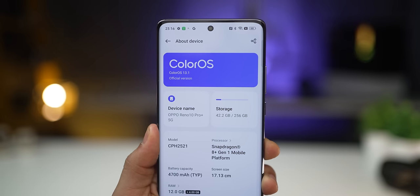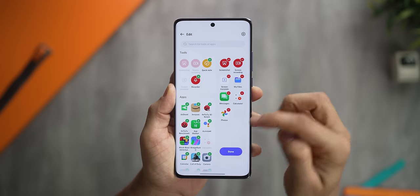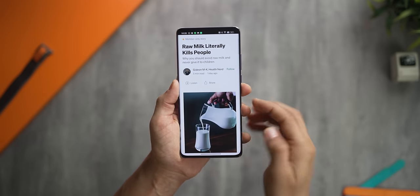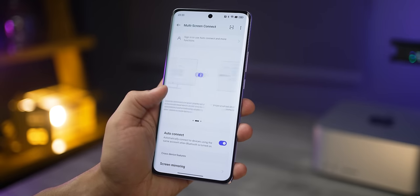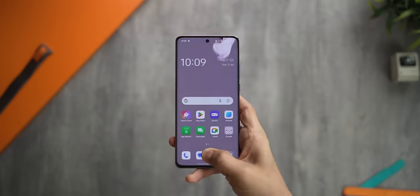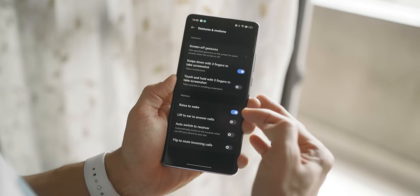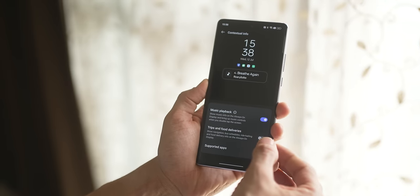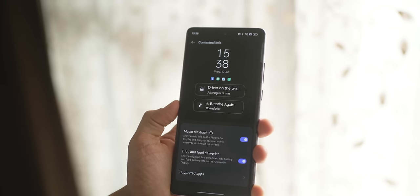Other than that, ColorOS offers quite a few useful features built right in. There's a smart bar on the side to access favourite shortcuts and apps, all customizable. There are screenshot gestures for full or partial screenshots, and multi-screen connectivity to cast your phone screen on laptops and tablets. You can also configure gestures and motions, launch anything from your fingerprint sensor as you unlock, and Oppo has refined its always-on display so you can see notifications, music playback, and even track Uber trips and food deliveries from apps like Swiggy and Zomato.